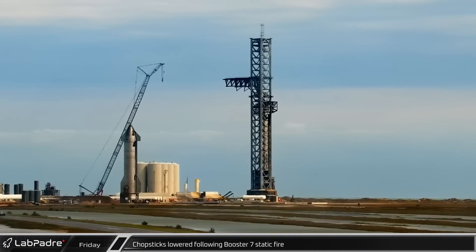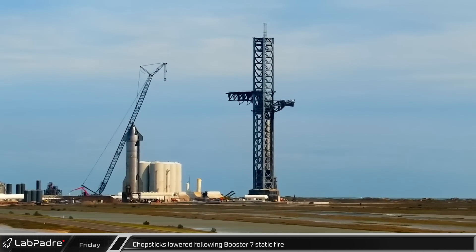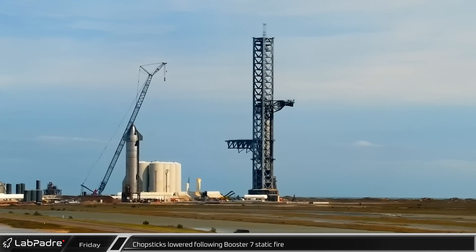After finishing Booster 7's static fire the day before, the Orbital Launch Integration Tower's chopsticks were lowered down to the base on Friday.